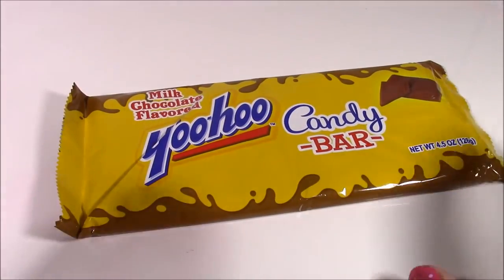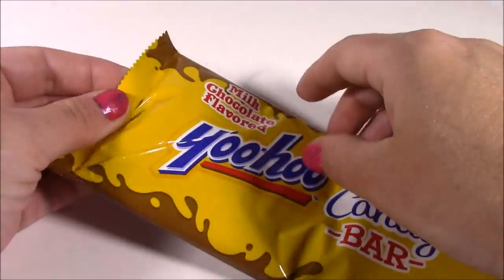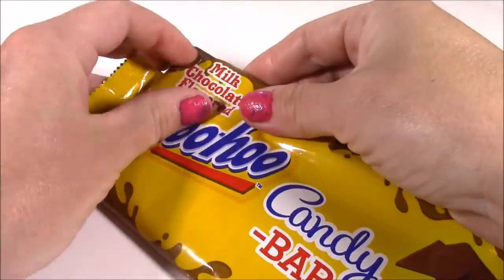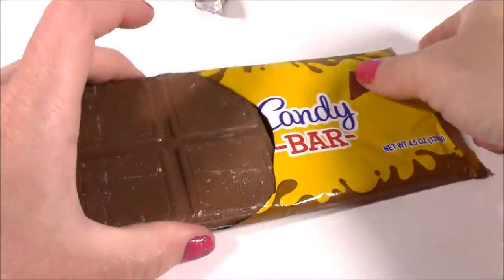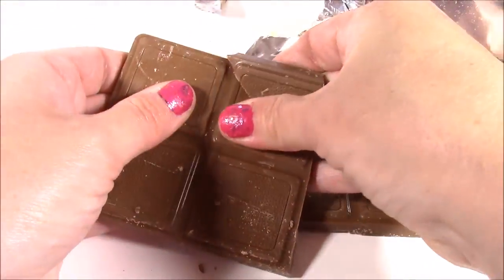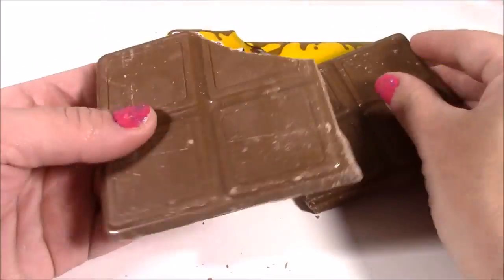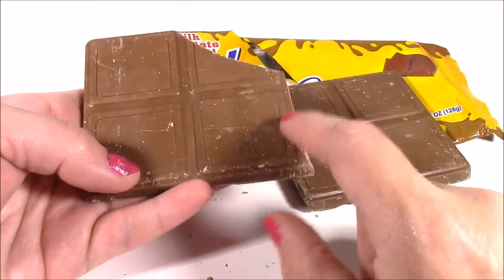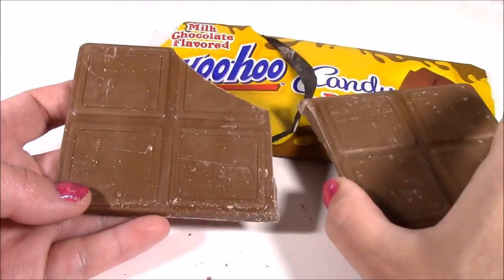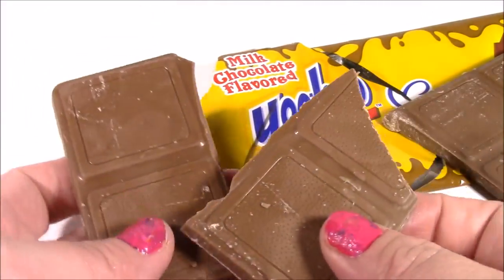Yoo-hoo time everybody — we had all that sweet and sour, now time for a little chocolate. Milk chocolate flavored Yoo-Hoo candy bar. I wonder if it's going to taste like plain chocolate or like the actual drink. You get two pieces — a huge milk bar. It tastes just like Yoo-Hoo, it really does. It doesn't taste like Hershey's or Nestlé — it tastes like you have a cup of Yoo-Hoo. Really, really milky, not too sweet. Just smooth, smooth chocolate.